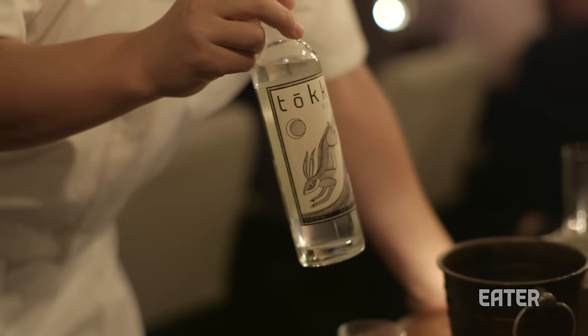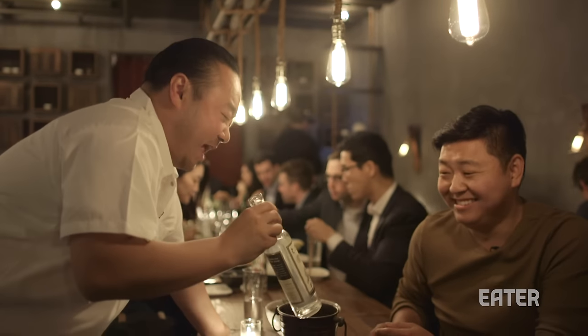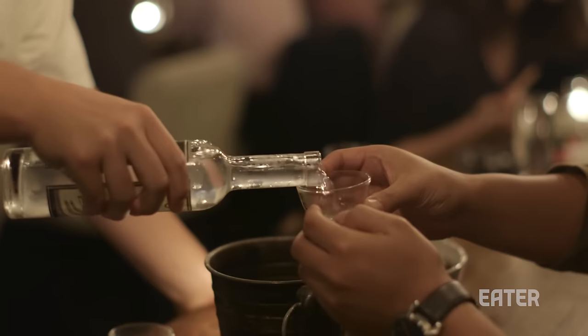This is our Toki Soju made in Brooklyn by my friend Bran, who's white, and he's making soju the old-fashioned way — which, even in Korea, they don't do this anymore. Stuff in Korea is like industrial sludge.